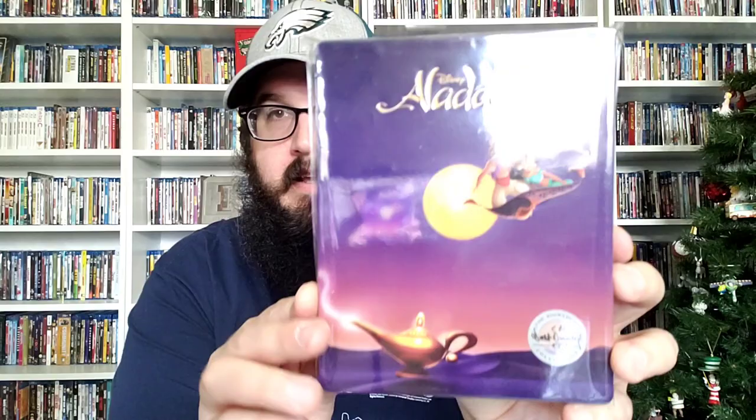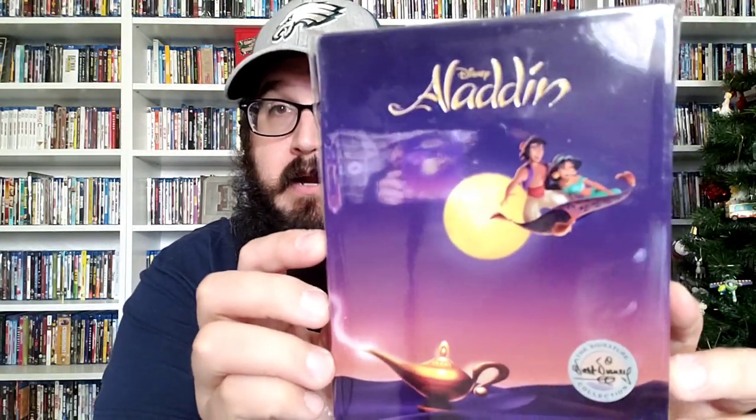Next up, I wanted to upgrade this as well. I have the standard 4K of this, but it is Aladdin, with a debossed title there, and then Jasmine on the front — blurry there — and then Genie on the back. So the 4K Signature Collection steelbook.